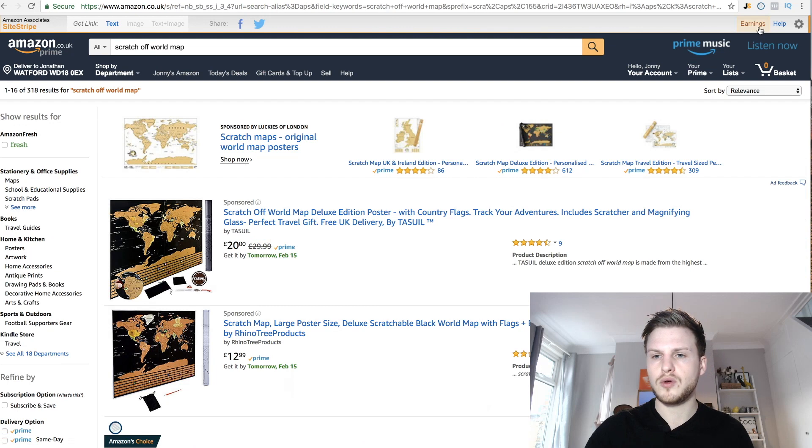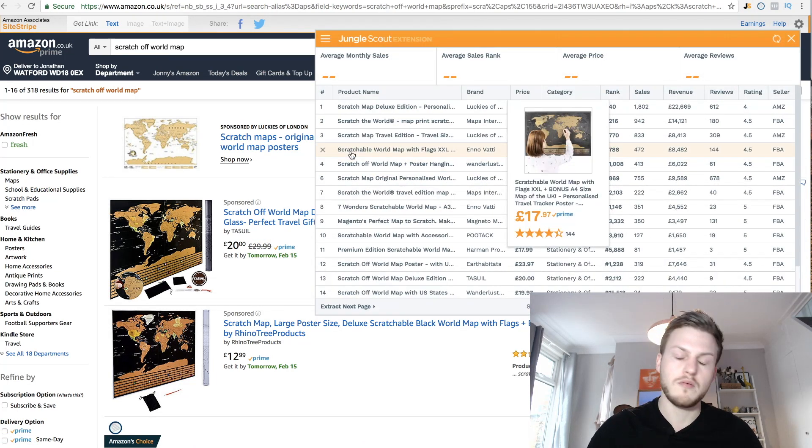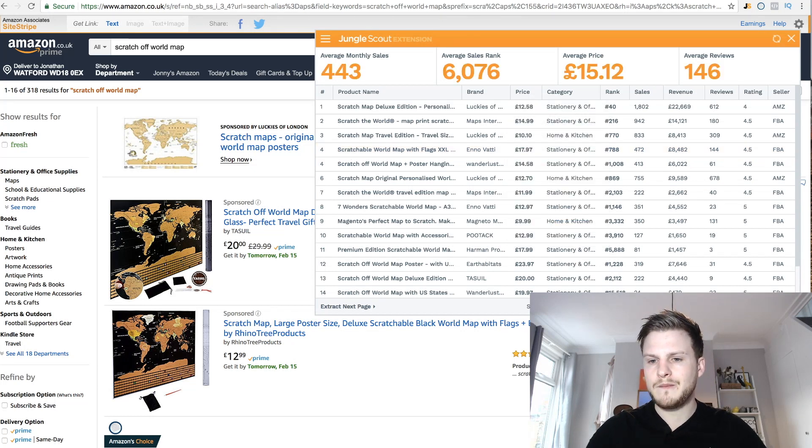Now let's look at another product with a bit more search volume: scratch off world maps. You've probably seen these many times, especially around Christmas — massively popular. But loads of people got into it without differentiating, making it quite hard to sell. In the UK, average monthly sales are 443, price £15, and average reviews 146 — a little more competition, with some sellers having over 600 reviews.